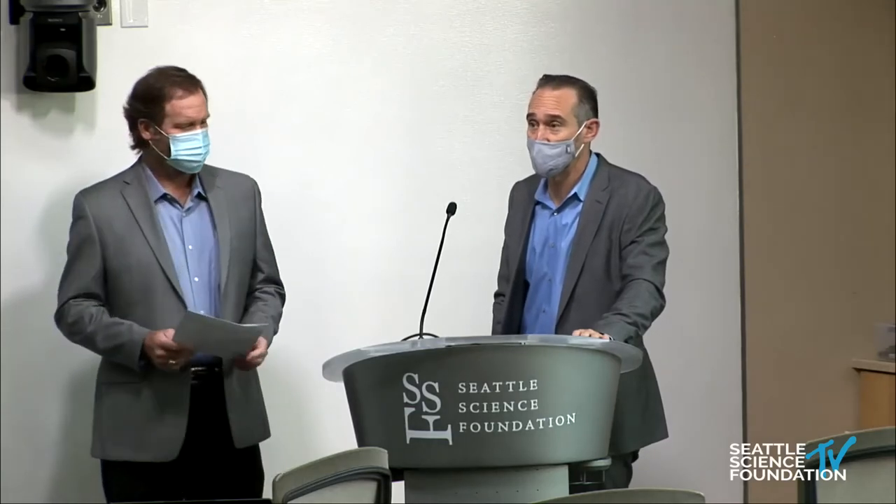Thank you everybody for joining us. We're going to include some questions popping up throughout the day for you to interact with us. We'll be reading off your questions, so please feel free to chat them in and we'll have an opportunity to get your questions to the presenters.